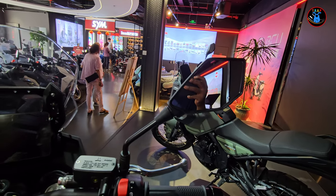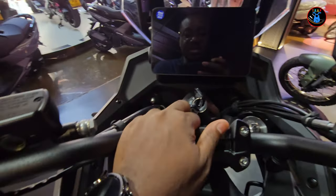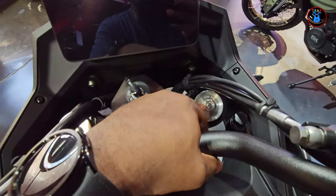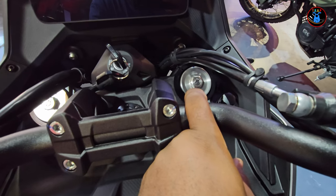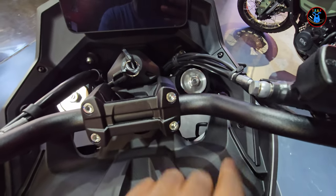You get nicely angled rear-view mirrors that look really nice. The suspension is not electronically adjusted, but you can adjust it on both sides with a screwdriver — turning counterclockwise softens it and clockwise hardens it.